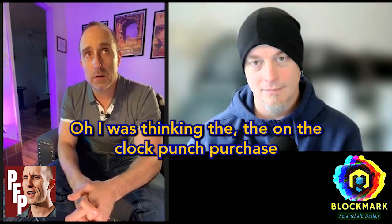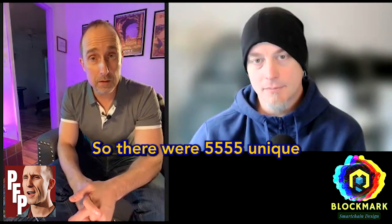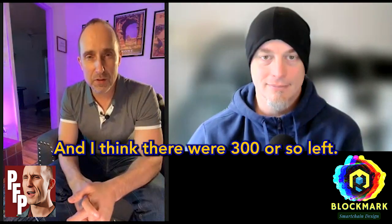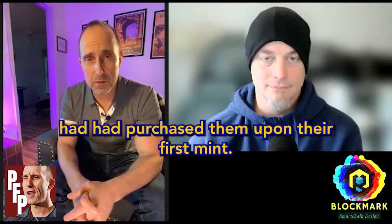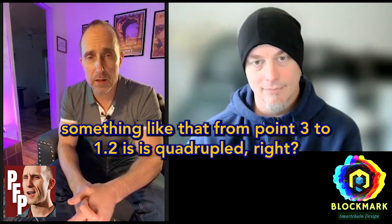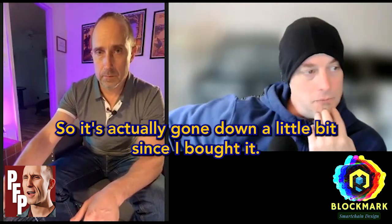On the cock punch purchase, it should be noted you bought it on the secondary market even before the full original mint had completed. There were 5,555 unique cock punches and I think there were around 300 left by the time you were making your purchase on OpenSea. Someone had purchased multiples on the allow list at 0.3 ETH and immediately listed them for sale. You got it at around 1.3 to 1.4 ETH. If you look now, the floor price is 1.36, so it's actually gone down a little bit since you bought it.